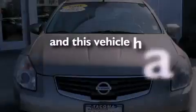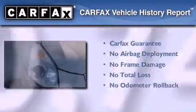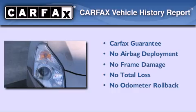This vehicle has less than 61,000 miles, and it qualifies for the Carfax buy-back guarantee.